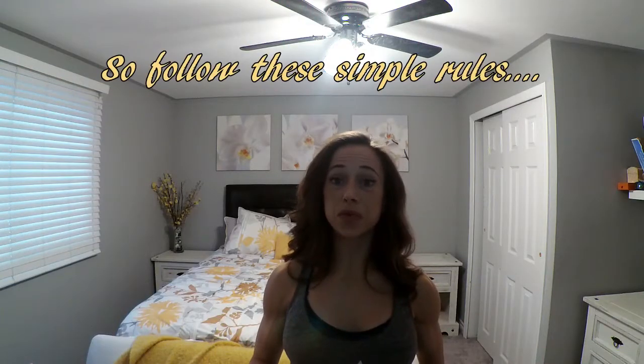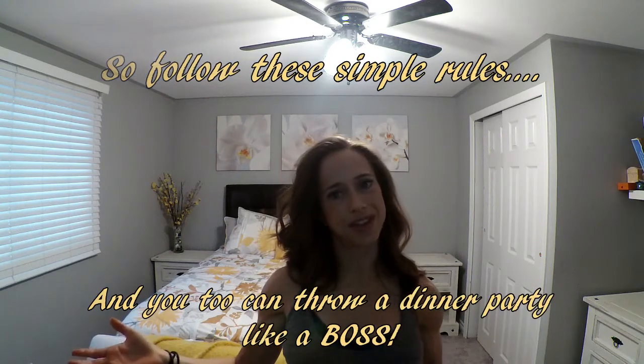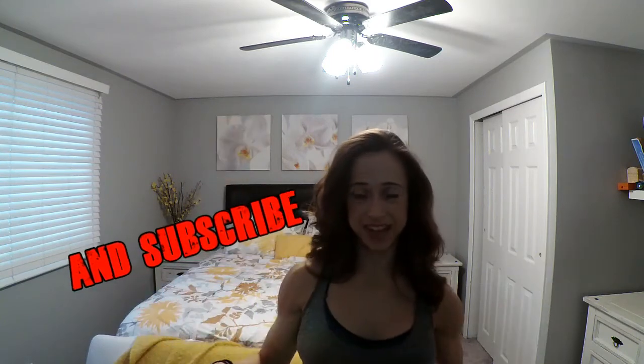So follow these simple rules and you too can throw a dinner party like a boss. If you like this video and you want to learn more life skills, please remember to like and subscribe and all that stuff down there. Thanks guys!